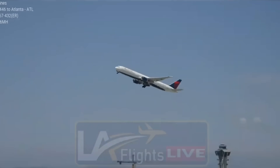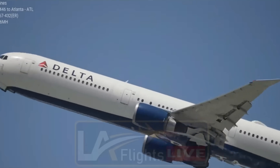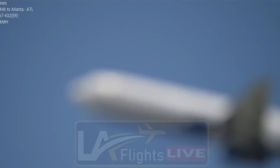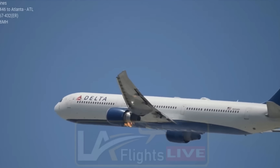An engine fire forced the plane flying out of LAX to turn back and make an emergency landing today. We want to show you new video from LA Flights Alive showing the engine trouble on Delta Flight 446.